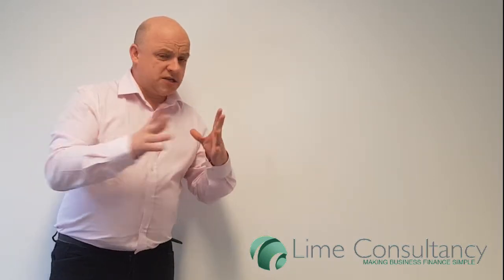Hello, my name is Dave Farmer from Lime Consultancy, and this short video is about how to raise more cash for your property development project than you may realize you're able to do.